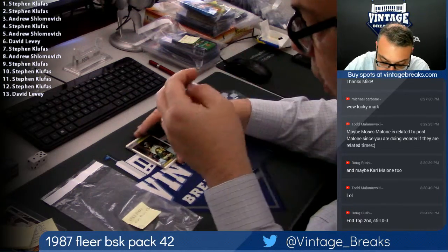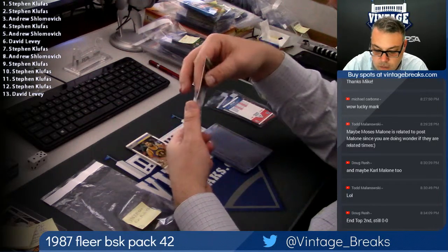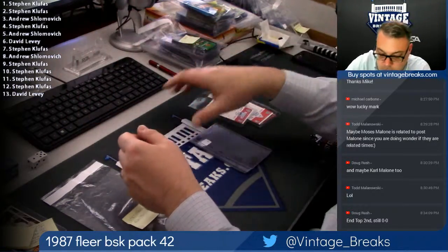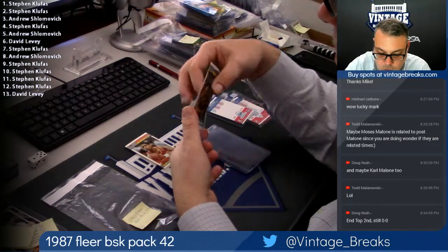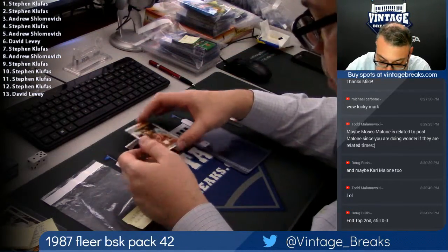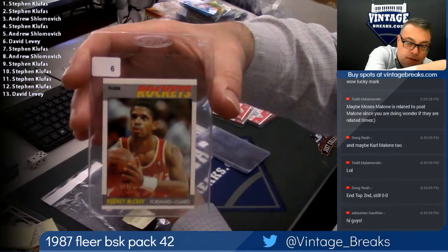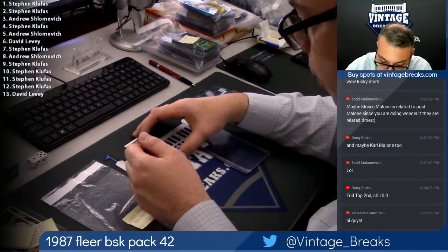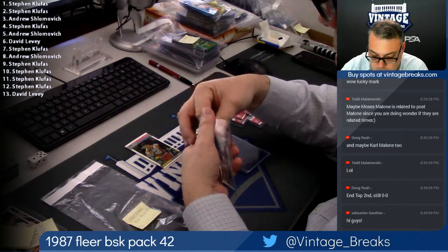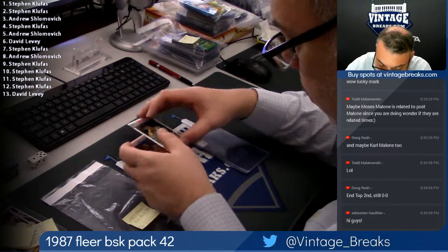Spot four: the X-Man, Xavier McDaniel. What's up, Reynaldo? Dino. Greg Ballard for Andrew. David gets Rodney McRae — spot six. What's up, Sebastian? Spot seven: Thurl Bailey.